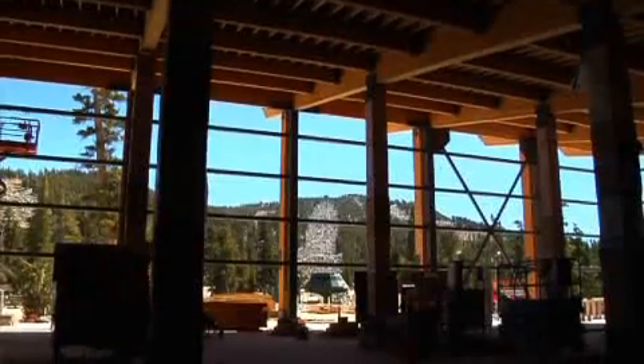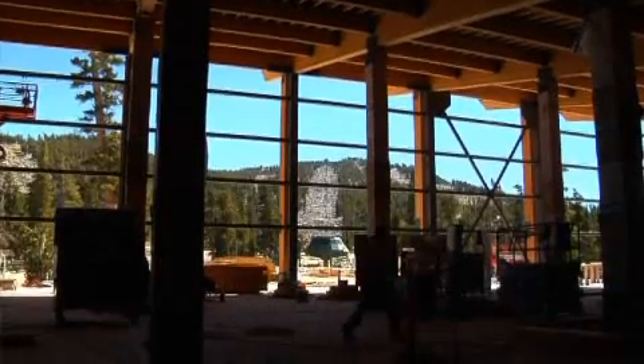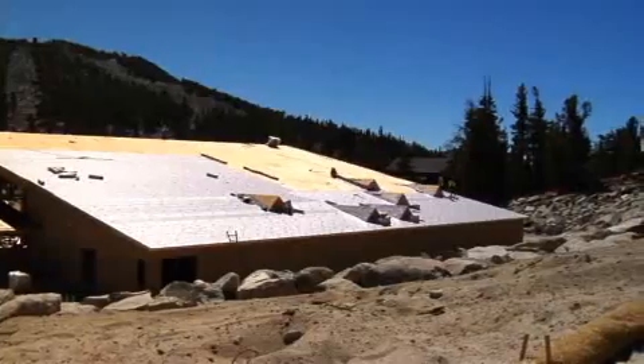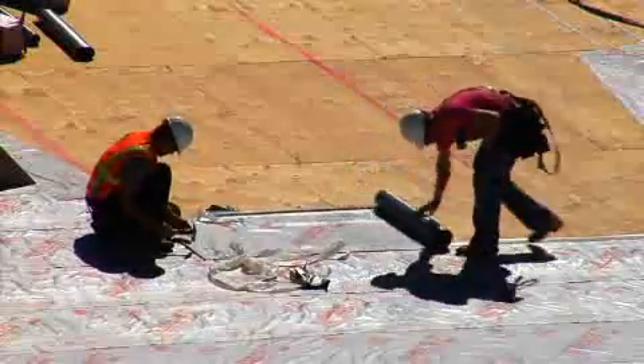My name is Jim Larmore and you're standing in front of the new Tamarack Lodge here at Heavenly Ski Resort. Last week we put in the prefab roof panels. This week we're actually putting on the roof itself, and that should get it dried in later in the week.